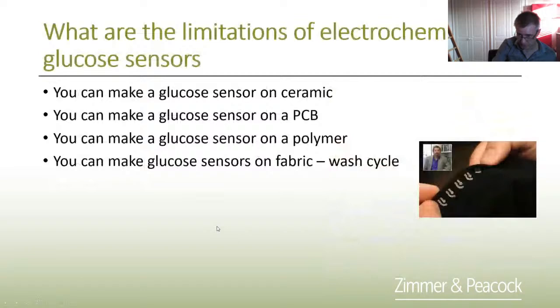The nice thing about making glucose sensors is you can make them on just about any insulating surface — paper, ceramic, PCBs, polymers, even fabrics. My only comment about fabrics is that you can get glucose oxidase down onto the fabric and even make it work, but watch out for the wash cycle — I suspect the first time a biosensor on fabric goes through the wash, it's going to destroy the sensor. You can also make electrochemical glucose sensors on paper.